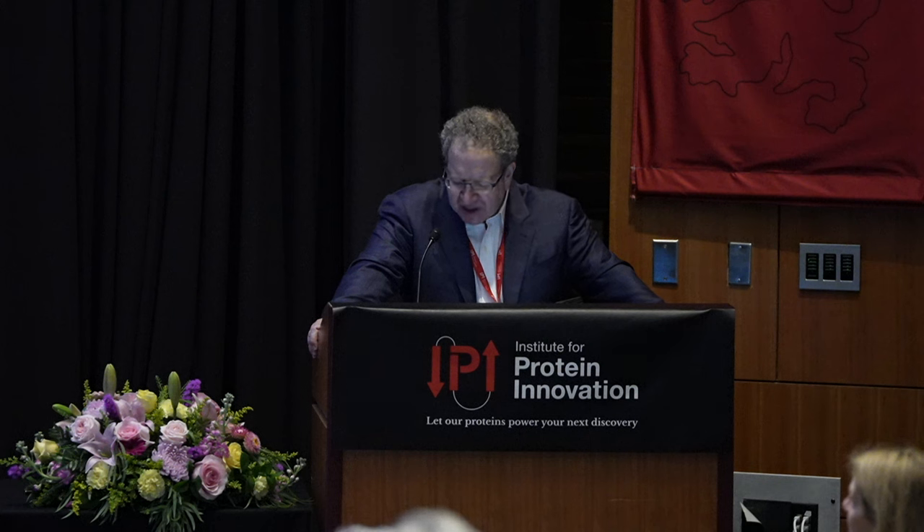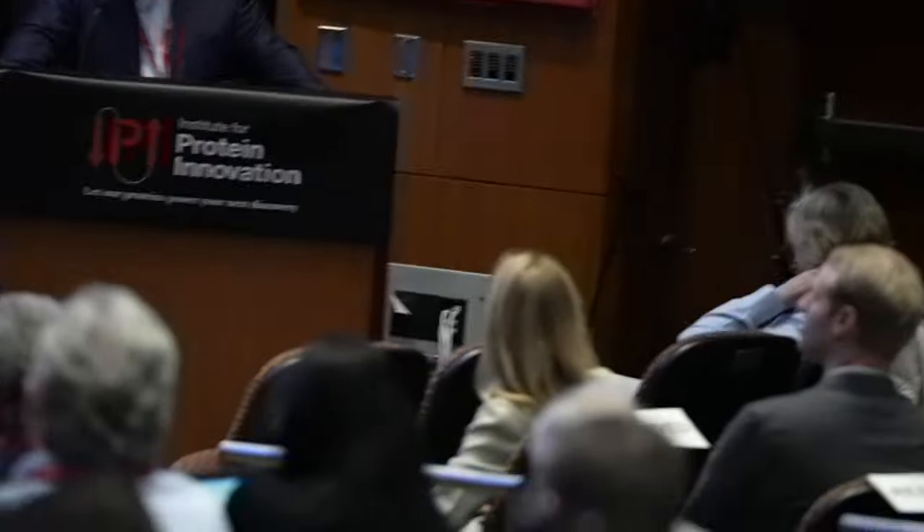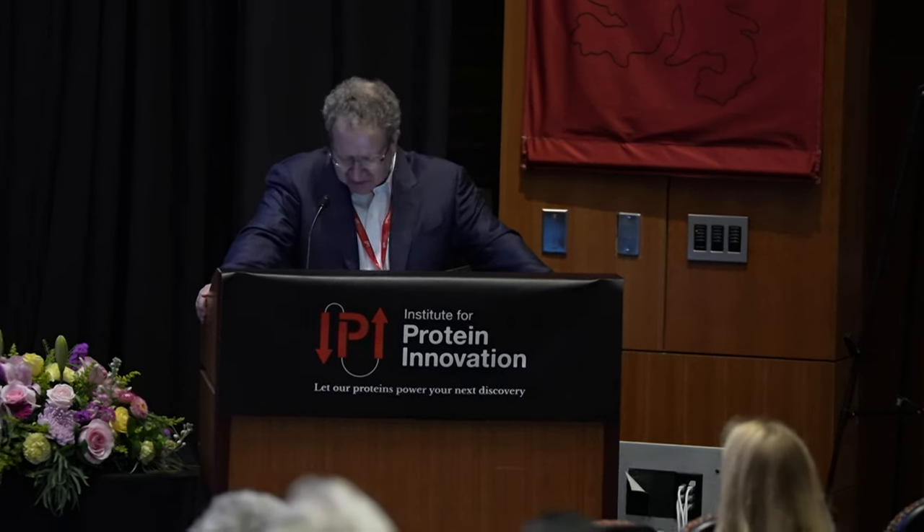His interdisciplinary protein engineering lab has made important contributions in antibody engineering, scaffold engineering, directed evolution, GPCR engineering, and targeted gene delivery. Andreas and his colleagues developed the first fully synthetic antibody library, which is notable to us here at IPI. His talk title is 'Forcing Actions on Surface Receptors by Engineered Binding Molecules.' Please join me in welcoming Andreas Plüchthun.